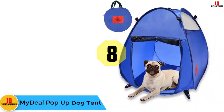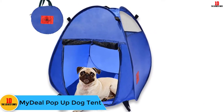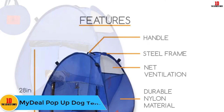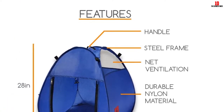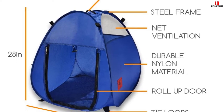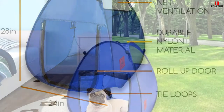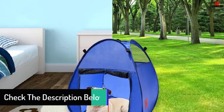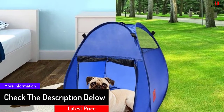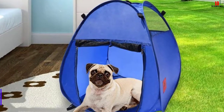At number 8, we have the MyDeal Pop-Up Dog Tent. Wherever you go, you can take this folding pet house with you. It is provided with a large side opening so your dog can easily get in and out of the tent. There is also a zipper door made from mesh material so it keeps your dog in the tent but allows you to see what they are doing. The tent itself is made from a non-woven fabric which keeps out the sun, and there are mesh vents at the top which let in light and air. You can use this in the garden or at the beach as it pops up in seconds and comes with its own carry bag.